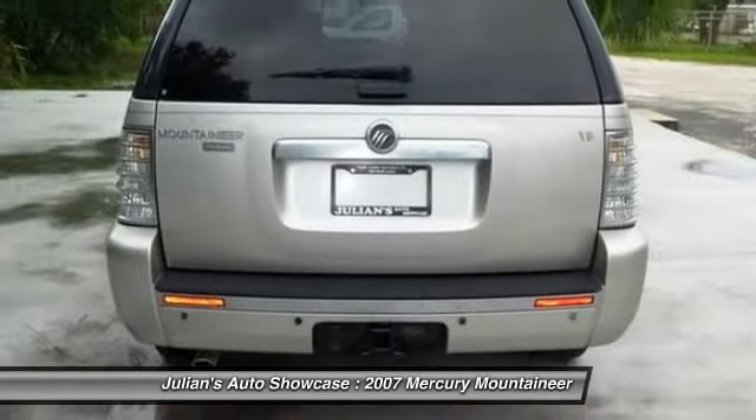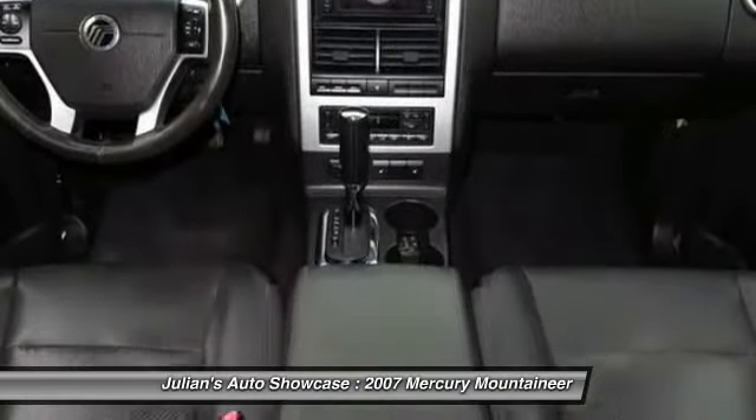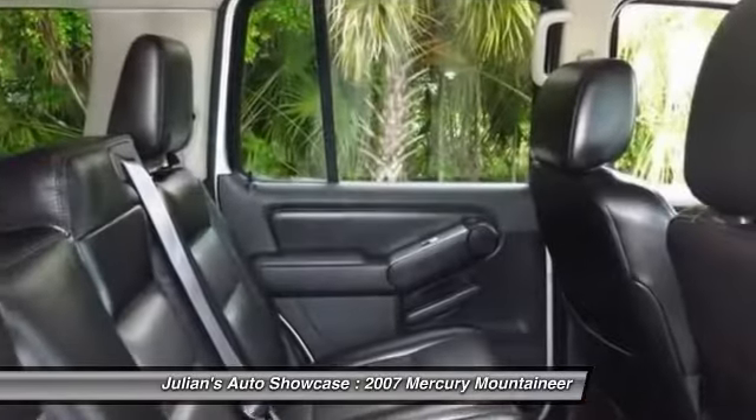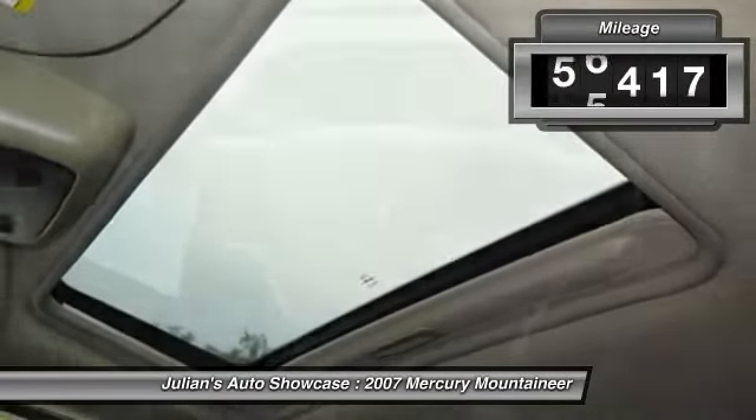The Mercury Mountaineer is extremely accommodating, and because safety is critical, the Mountaineer is equipped with accident avoidance features such as Advanced Track with Roll Stability Control, which can help you maintain control in adverse road conditions.